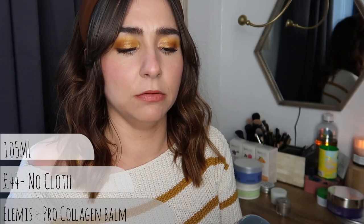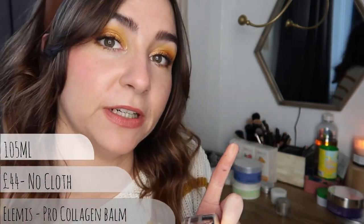Moving on - this is the Elemis Pro Collagen Cleansing Balm. I really like the scent of this one - it's very highly fragranced. When you go to a spa or a nice facial, it's just got that spa smell, that Elemis spa smell. Now, that might not be for everybody - if you don't like high fragrances in your skincare, that's absolutely fine.